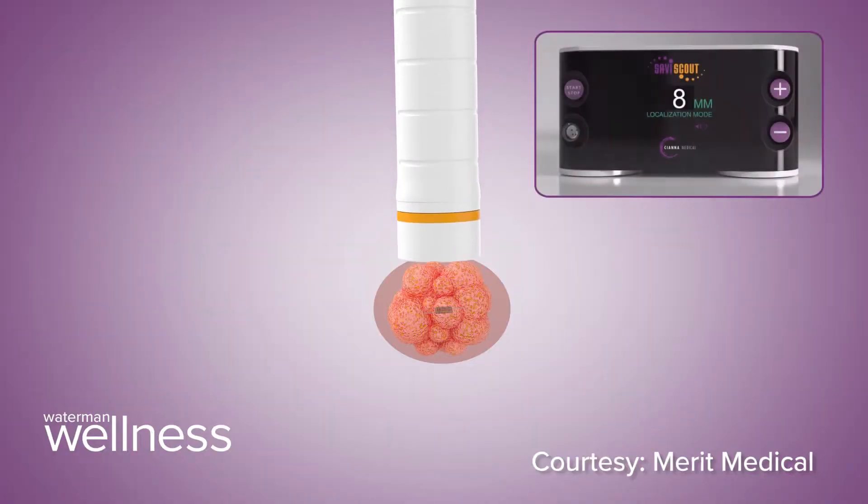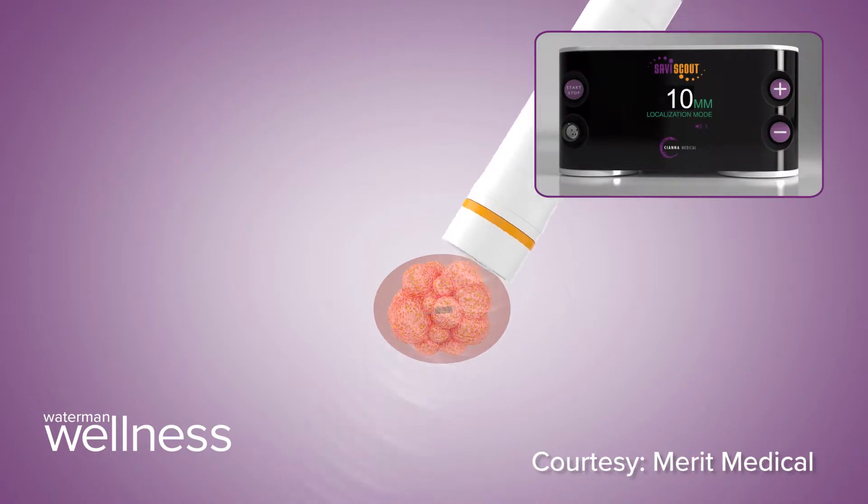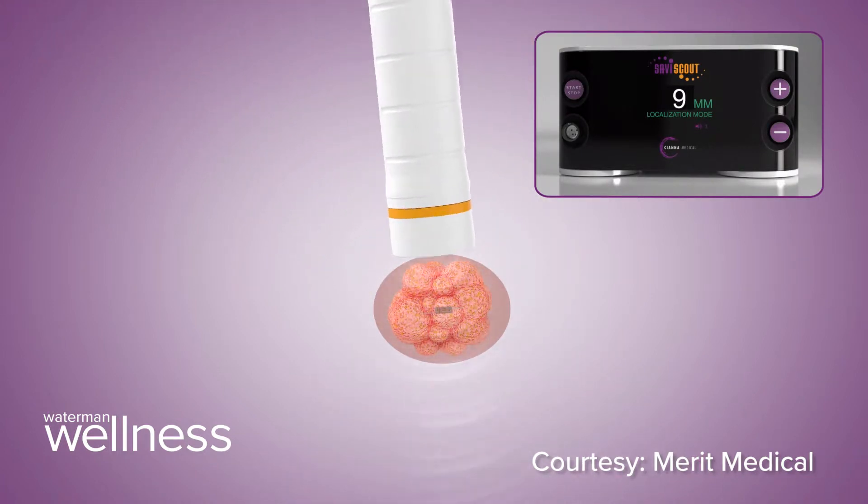The advantage of the Savvy Scout is that the reflector can be placed the day before at a convenient time for the patient, and the lymphoscintigraphy injection can be done at the same time.